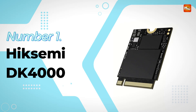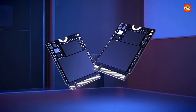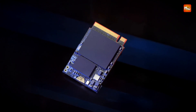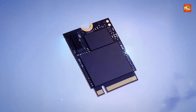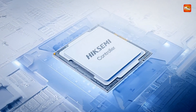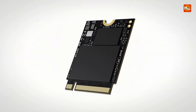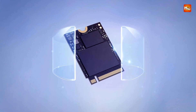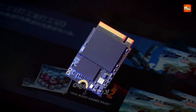Number 1. Hixami DK 4000 SSD. Optimized for speed, compatibility, and compactness, this high-performance SSD redefines what's possible within the M.2 2230 form factor. Designed for handheld gaming consoles, Ultrabooks, and professional laptops, the Hixami DK 4000 NVMe SSD harnesses PCIe Gen 4 x4 technology to deliver sequential read speeds of up to 7,400 MB/s and write speeds up to 6,500 MB/s. These remarkable speeds enable blazing-fast boot times, rapid game loading, and smooth multitasking across demanding applications.